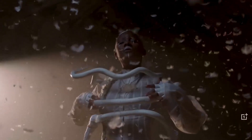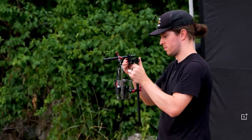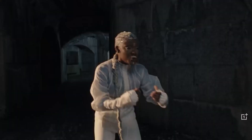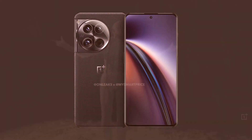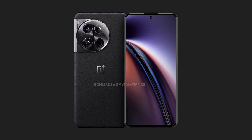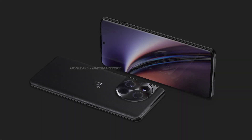Welcome back to Tech Phantom for a rumor roundup for the upcoming OnePlus 12 smartphone. The rumored next-level flagship is going to come with a 6.7-inch QHD+ OLED display, a 120Hz high refresh rate, and an LTPO 2.0 display panel. The major upgrade in this smartphone is going to be the next-generation flagship processor, the Snapdragon 8 Gen 3.